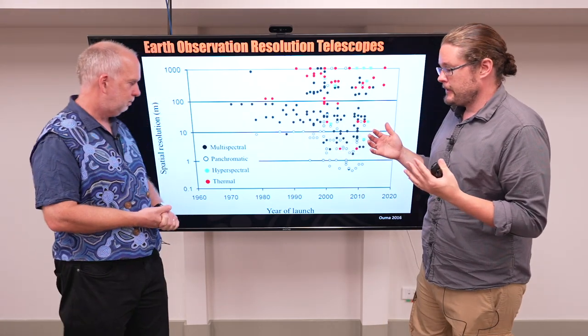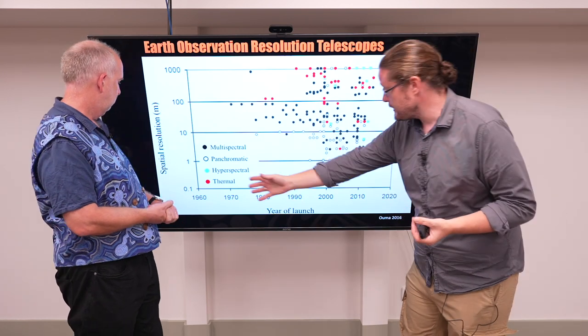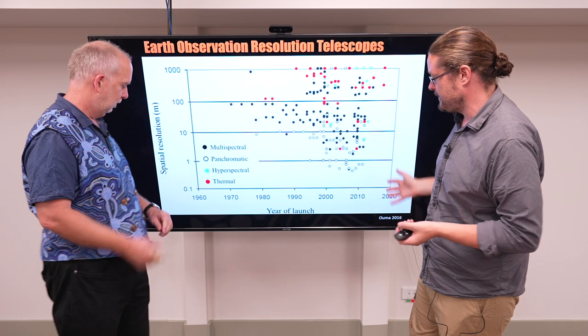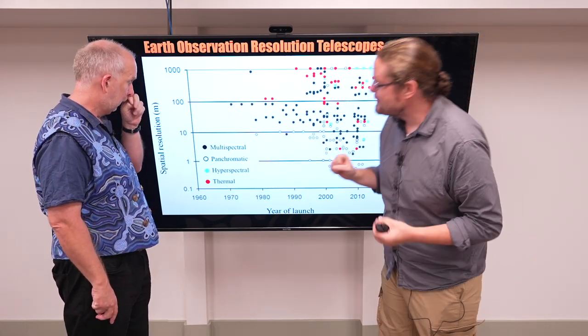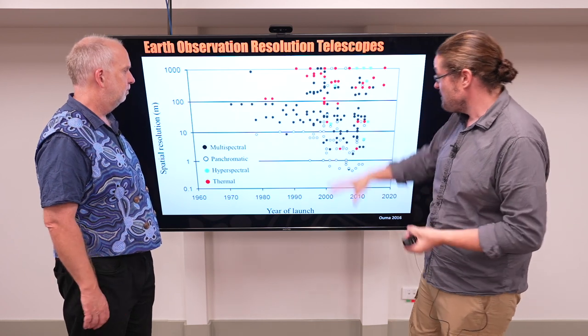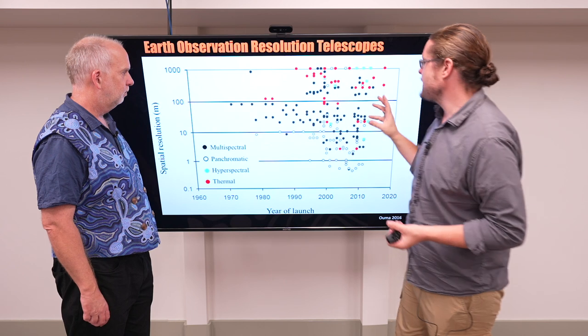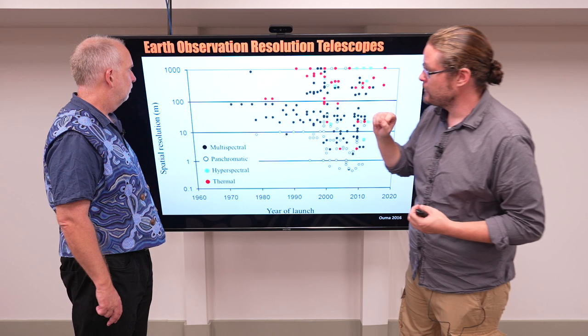Now, Paul, we just kind of explored how big you can make a telescope and how well you can resolve it. So this is looking at all sorts of different Earth observation telescopes that have been launched for the past 60 years. We can see not many in the 60s — we weren't launching satellites. We've had quite a lot recently, and they're color-coded based on the type of light they're looking at and how well they can resolve it.